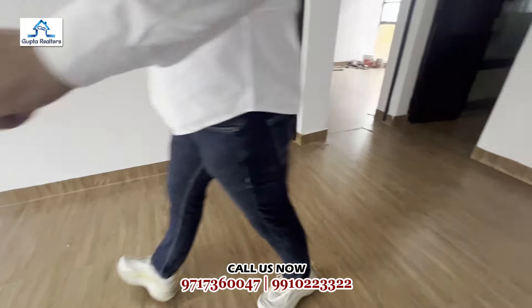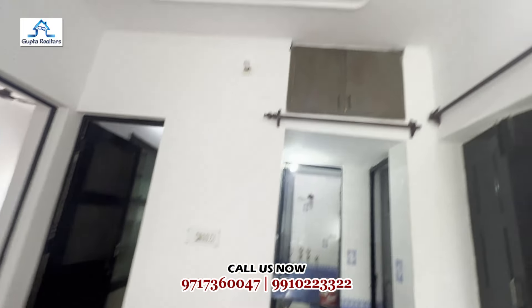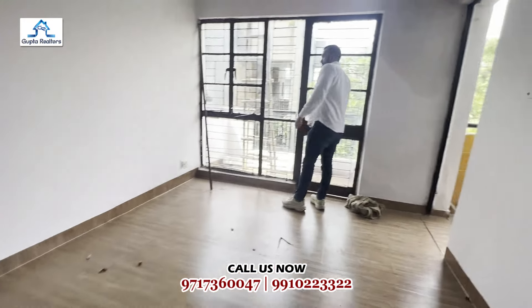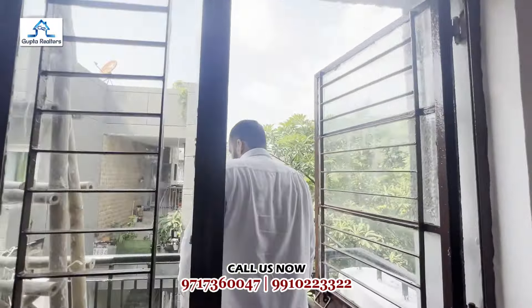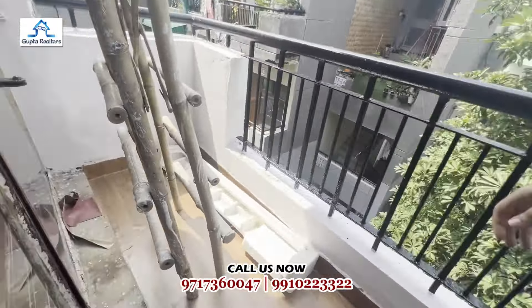This will remain a semi-furnished flat. Wooden flooring will be provided. This is our drawing and dining area.